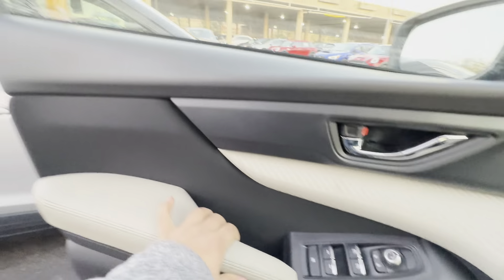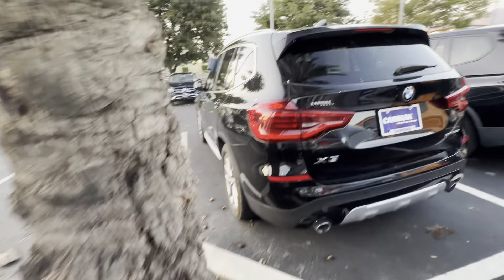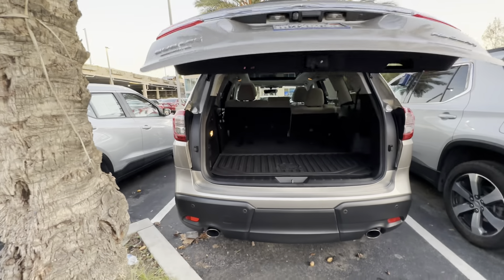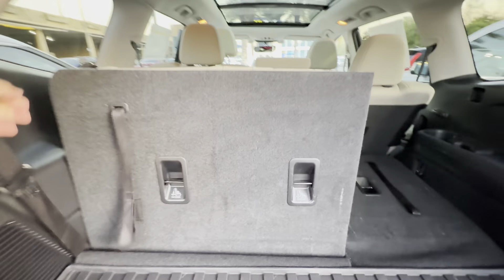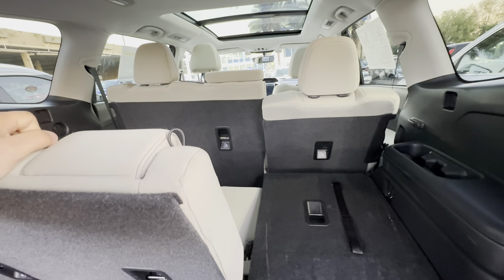Beautiful car. I think it's Japanese — Subaru. Let's open it back. Subaru all-wheel drive Ascent. The rear seats are folded down. Simple — and another one to bring it back.